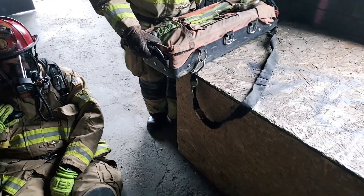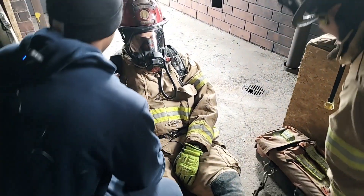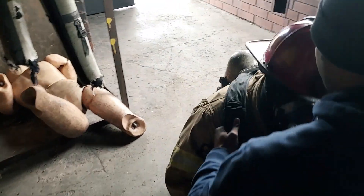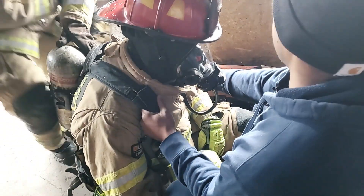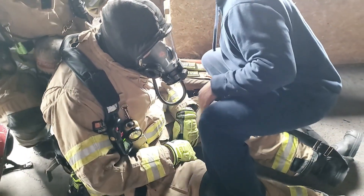After being deployed and once we get to our downed firefighter, the first thing we want to do is confirm who we have. We're going to get him to sit up on his pack. The second firefighter will then get behind him and start disconnecting the helmet, getting that hood off, and getting that facepiece loosened up.